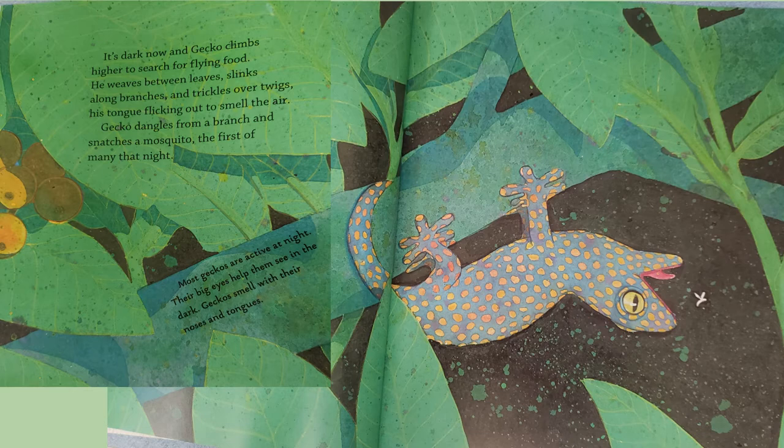Most geckos are active at night. Their big eyes help them see in the dark. Geckos smell with their noses and tongues.